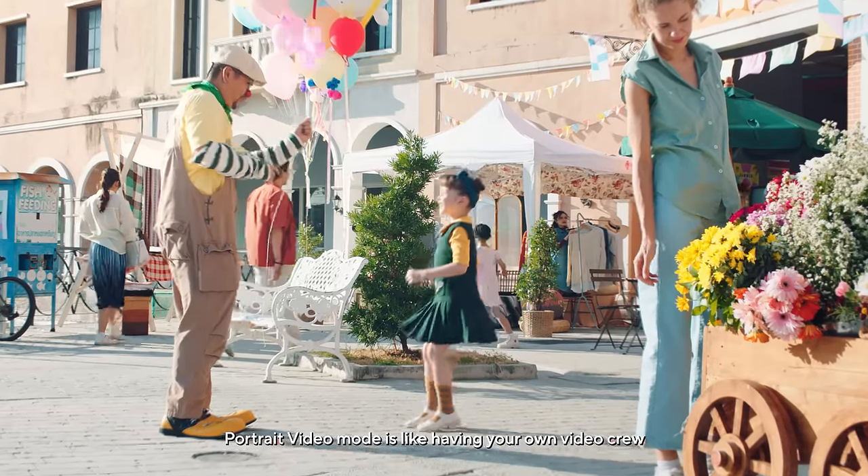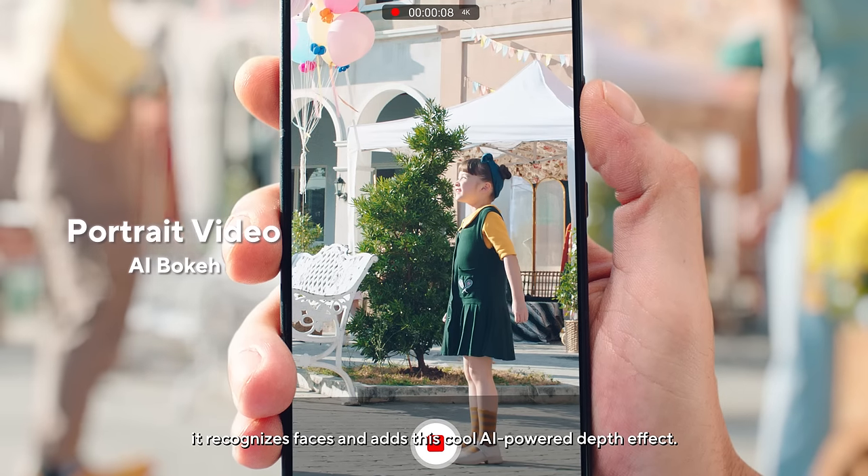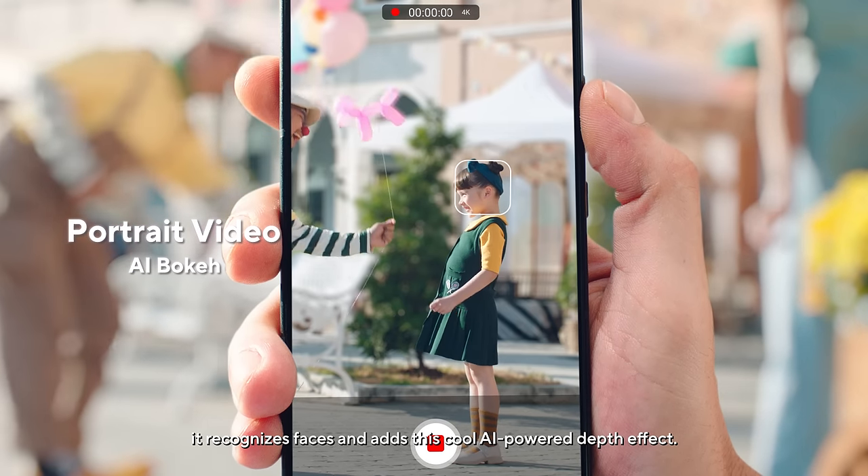Portrait Video Mode is like having your own videographer. It recognizes faces and adds a cool AI-powered depth effect.